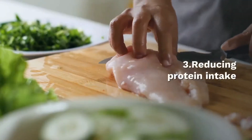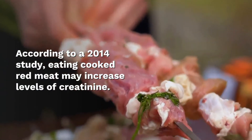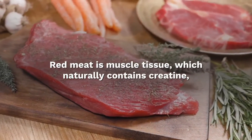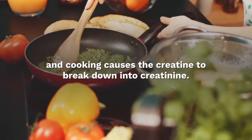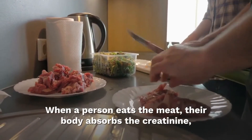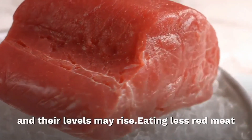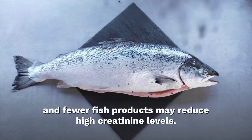Reducing protein intake: according to a 2014 study, eating red meat may increase levels of creatinine. Red meat is muscle tissue, which naturally contains creatinine, and cooking causes creatinine to break down into creatinine. When a person eats the meat, their body absorbs creatinine and their levels may rise. Eating less red meat and fewer fish products may help reduce high creatinine levels.